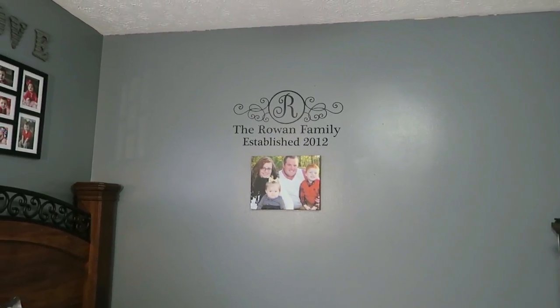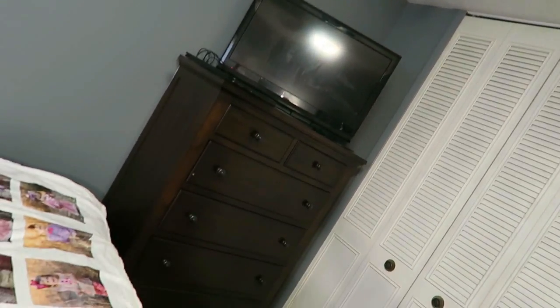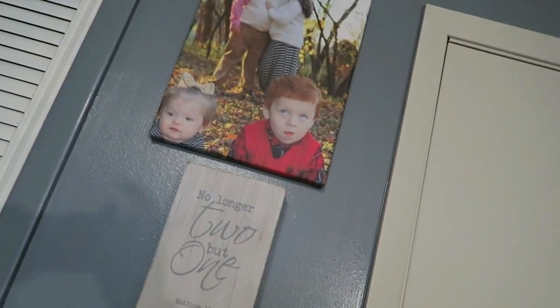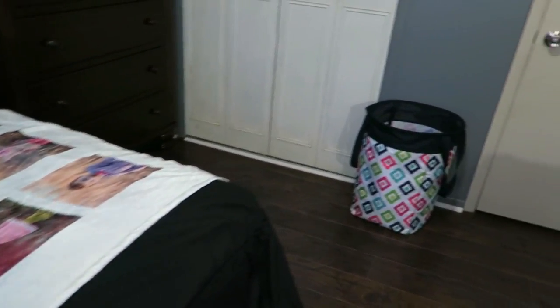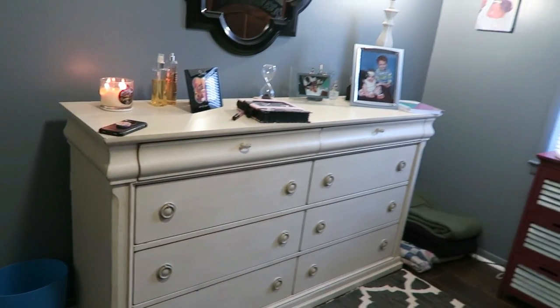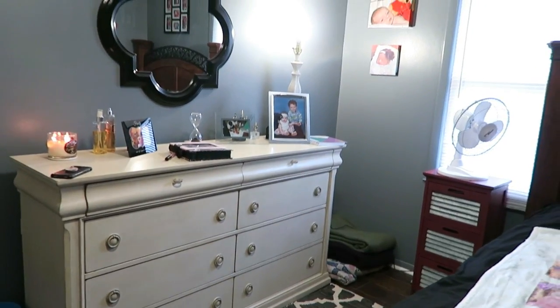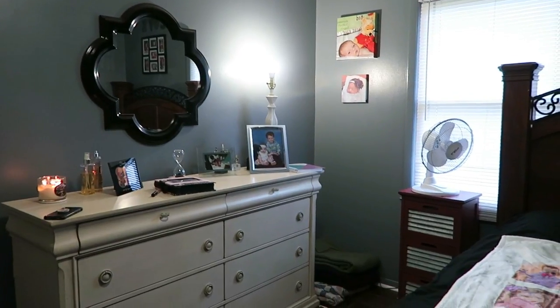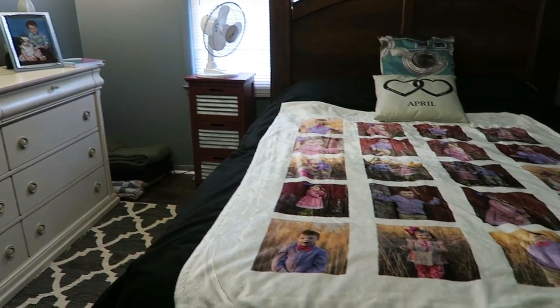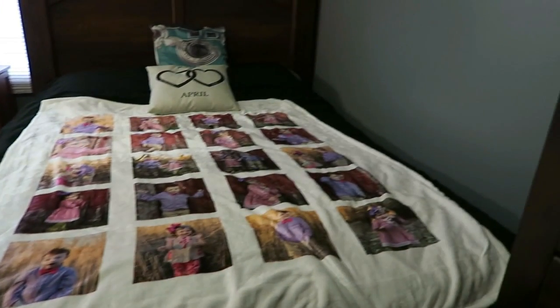On this wall, the only thing is 'The Rowan Family Established 2012' and then a picture of us. This is my husband's dresser and the TV — that needs to be cleaned — then my laptop, and then the closet which we're going to be painting in the spring. We have a sign that says 'No Longer Two But One,' then a family picture, and my hamper down there. Quick review — thank you!